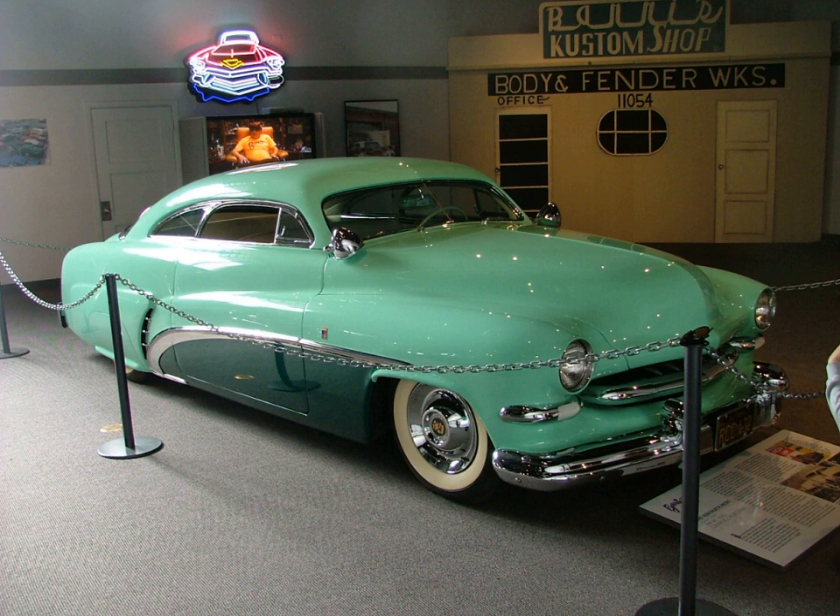Modern-day custom car shows which allow the inclusion of muscle cars have used the 1972 model year as the cut-off, since it is considered the end of the muscle car era prior to the introduction of the catalytic converter. The NSRA has announced that starting in 2011 it will switch to a shifting year method where any owner with a car 30 years or older will be allowed membership. So in 2011 the owner of a 1981 model year vehicle will qualify, then in 2012 the owner of a 1982 model year vehicle will qualify, and so on. Additionally, the Good Guys Car Show Organisation has moved the year limit for its rod shows from 1949 to 1954 in recent years.